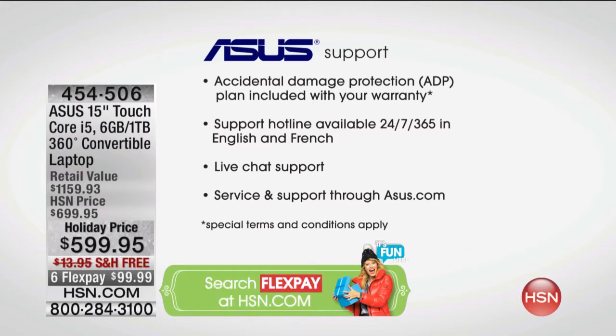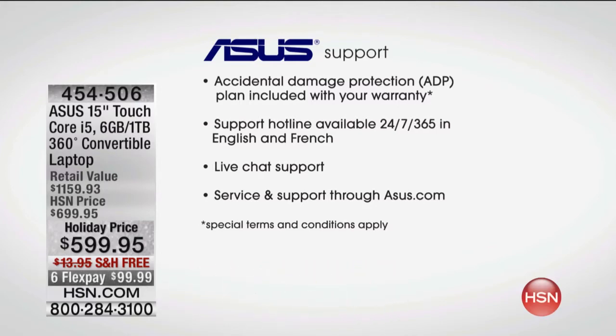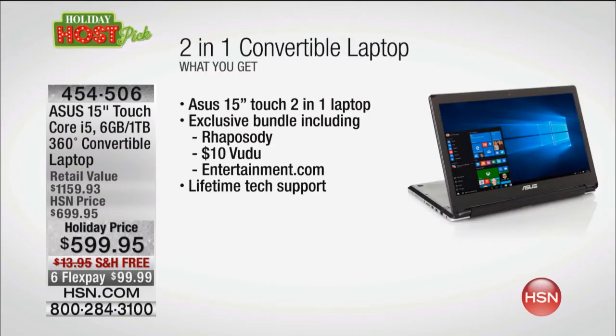Intel Core i5 — best we have. 360 HD touch versatility. 15.6-inch tablet that also becomes your 15.6-inch laptop. USB 3.0 super speed port. Wi-Fi, Bluetooth, Windows 10. Two-year warranty. Accidental damage protection. Loaded.